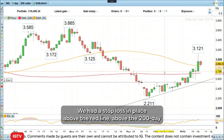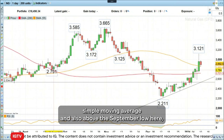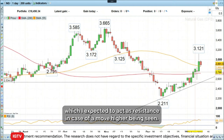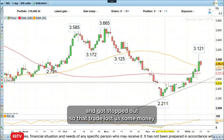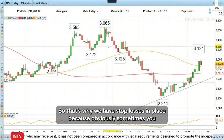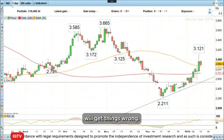So we got stopped out here. We had a stop loss in place above the red line, above the 200-day simple moving average, and also above the September low, which I expected to act as resistance in case of a move higher. It did so for a few days, but then we just went through it and got stopped out. So that trade lost us some money. The stop loss was around 280 or so. That's why we have stop losses in place, because obviously, sometimes you will get things wrong.